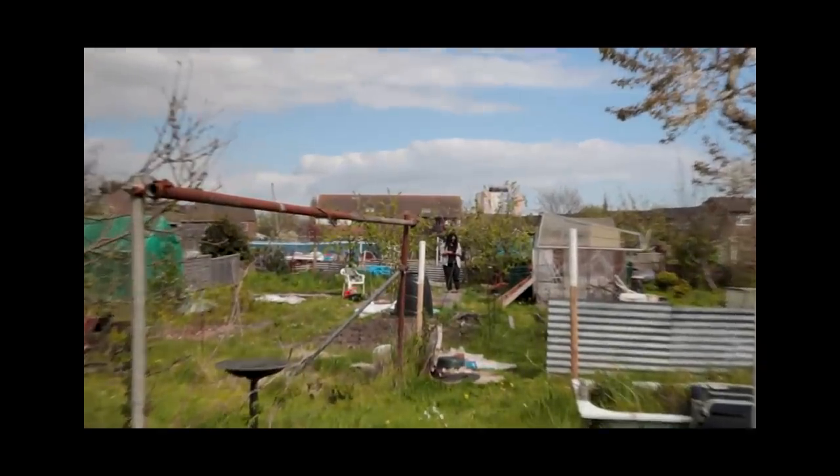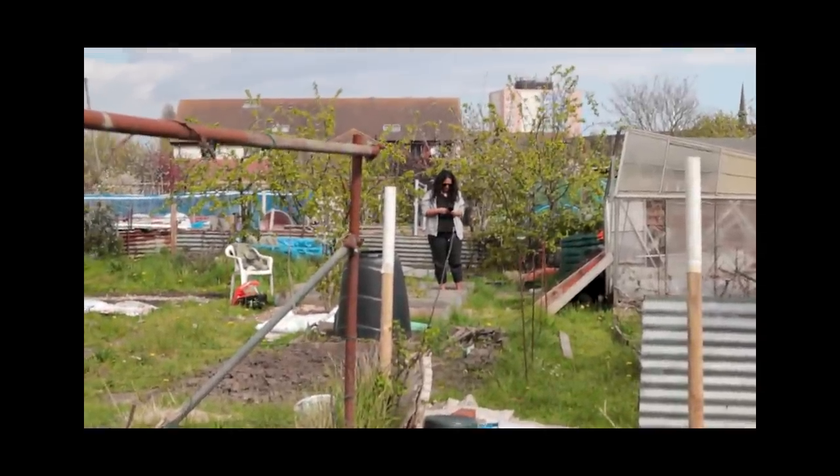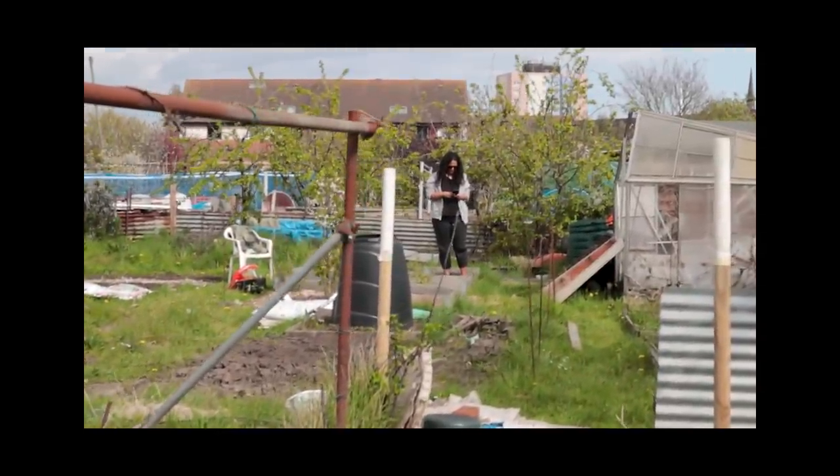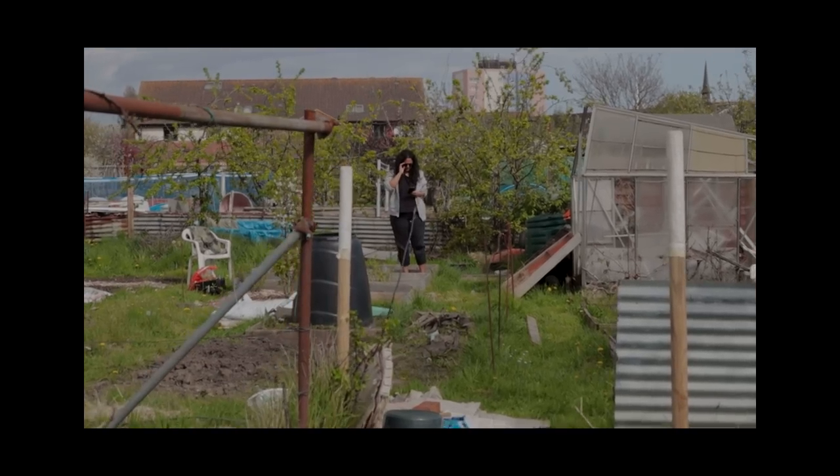Here we have a very rare sight on the allotment, but if you're lucky and it's a bright sunny day, you might just get a video that features Jess. We're going to go see what she's doing in a little bit.